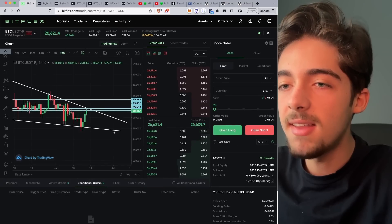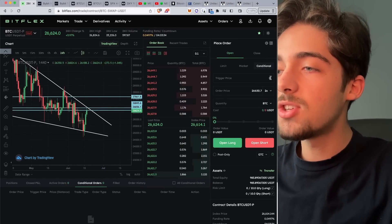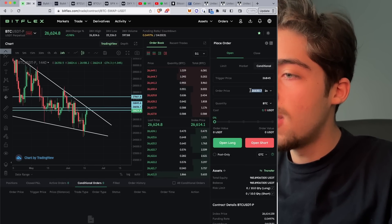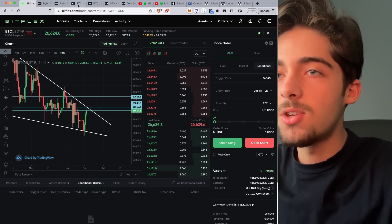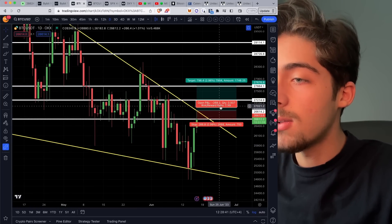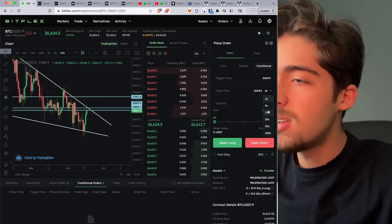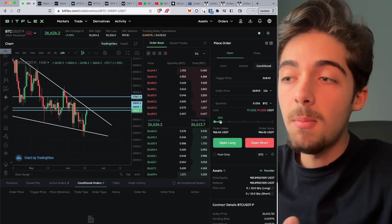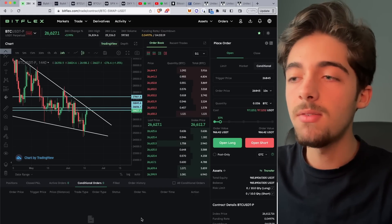Now we have our data, so we want to open our trade as a conditional long order. I will personally open my position at the $26,845 level. Copy and paste this number into the order price. Looking at our leverage — we have a 1% stop loss. My personal trading rule is that I never lose more than 20% on a single trade, which allows up to 20X leverage, but I will personally do 10X leverage. I can only do a 10% allocation into my trades according to my personal risk management rule. After the order is initiated, we will put our take profit and stop loss manually.